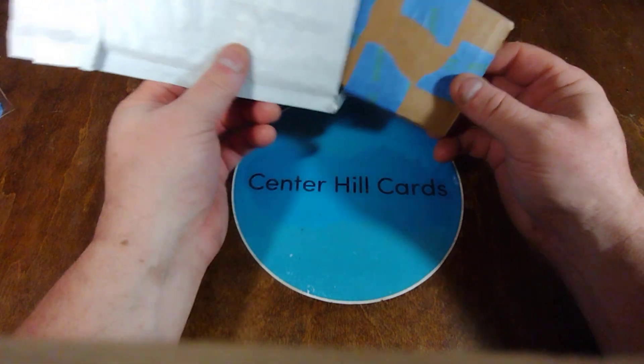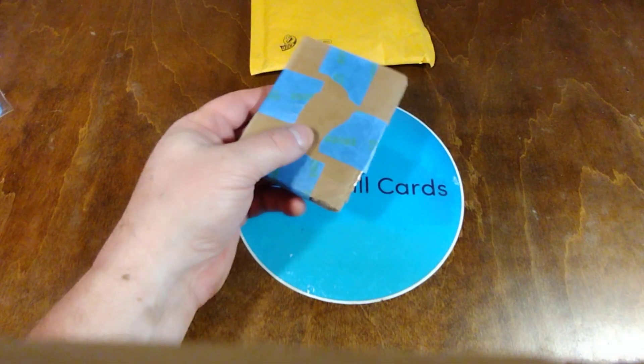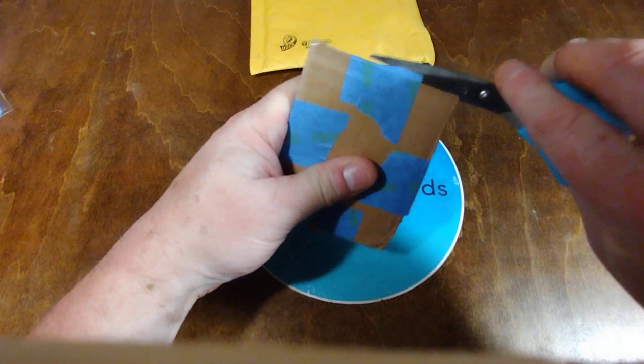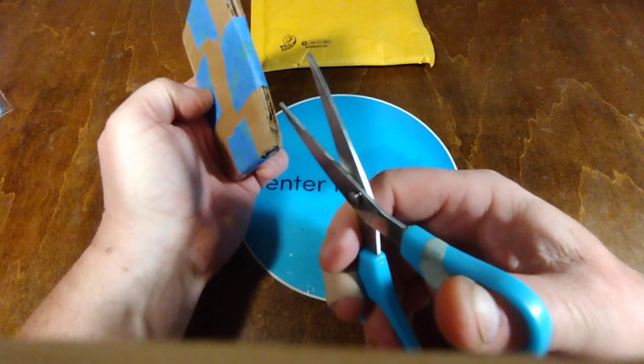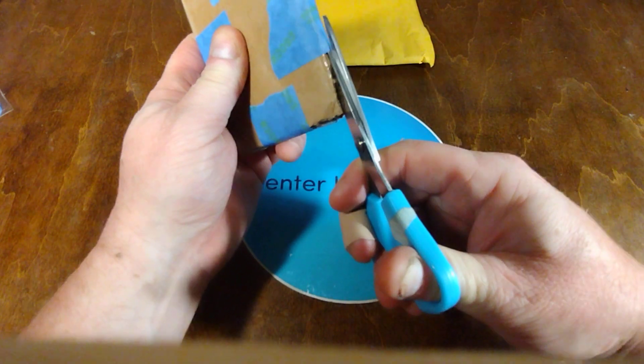I've been working on making sets — or more accurately, going in and seeing what I've got. And then at some point in the future I can start adding in and trying to finish some sets that I'm closer to completing.